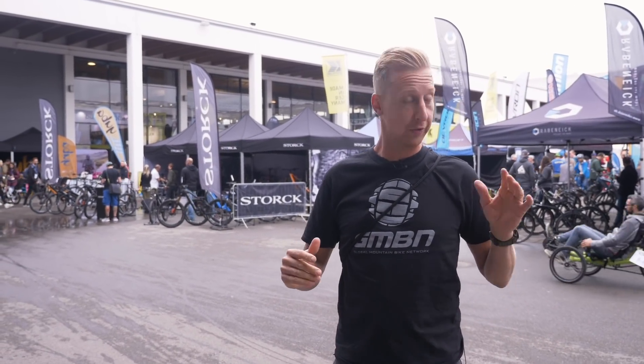It's another day here at Eurobike 2019. The 12 halls, the two massive outdoor areas full of tech and new bike stuff. We're going to go and find some more stuff. Check it out.